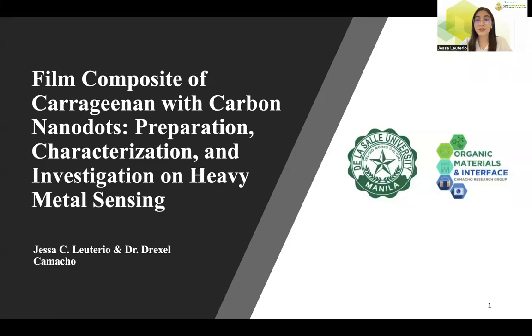Good day everyone. I am Gessa Layotterio and I will be presenting our research entitled Film Component of Carrageenan with Carbon Nanodots: Preparation, Characterization, and Investigation on Heavy Metal Sensing.